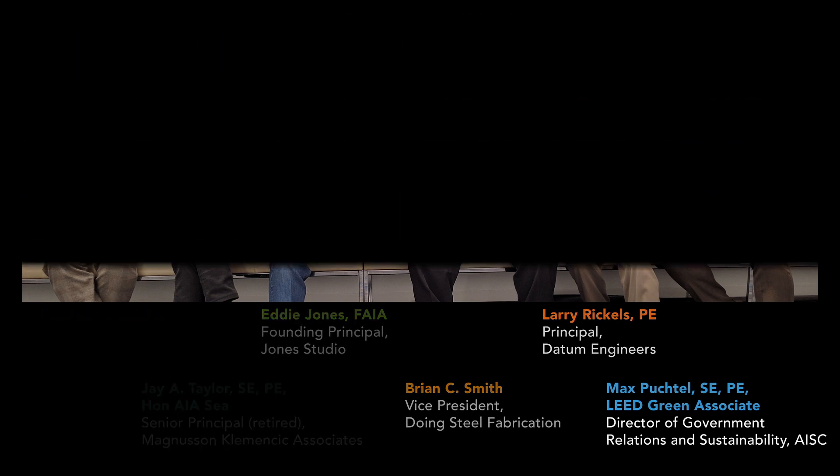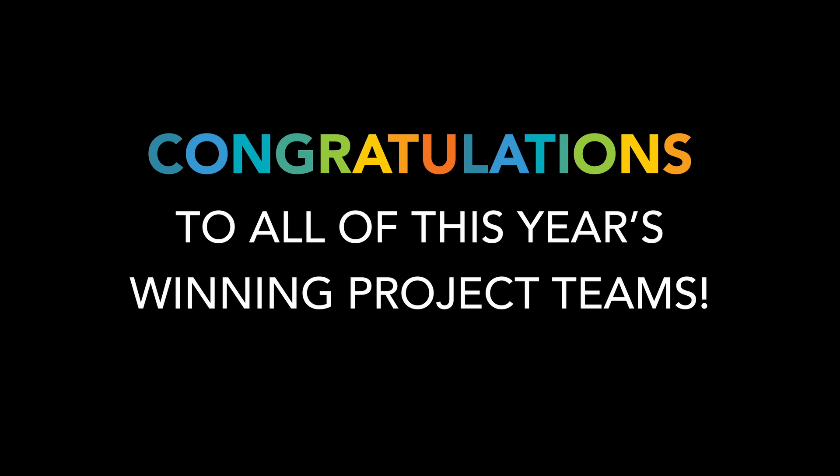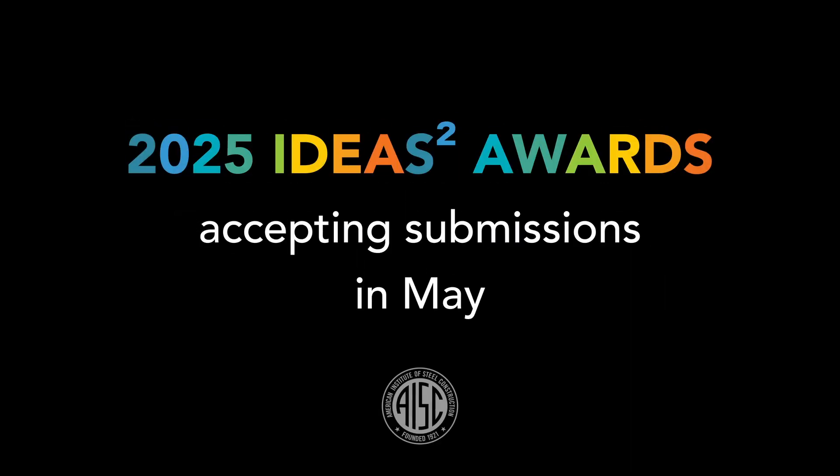AISC would like to thank this year's judges for their time and dedication. Congratulations to all of this year's winning project teams. You can learn more about each of these projects and the people who brought them to life at AISC.org/Ideas2. And if you think one of your recent projects would be a great fit for an Ideas 2 Award, mark your calendar — AISC will begin accepting submissions for the 2025 competition in May.